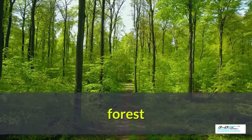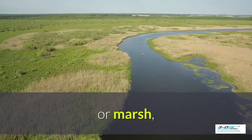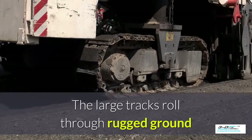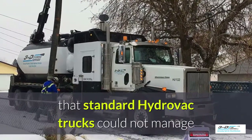whether maneuvering through the forest, the famous Alberta Muskeg, or dealing with marshy conditions. Their large tracks roll through rugged ground that standard Hydrovac trucks could not manage.